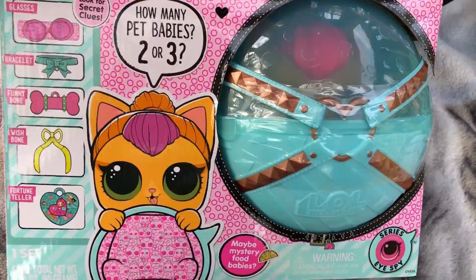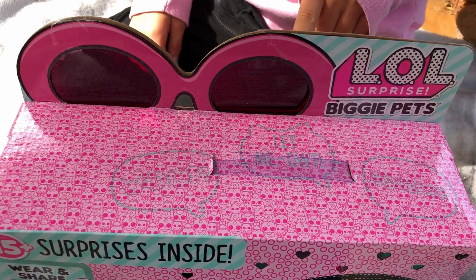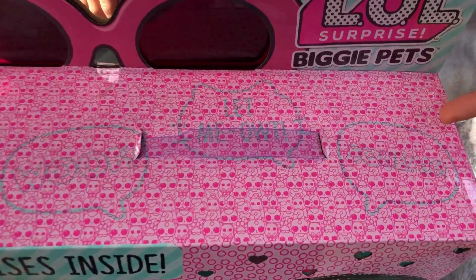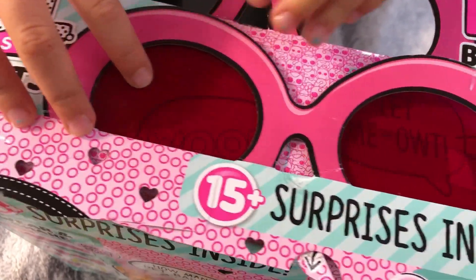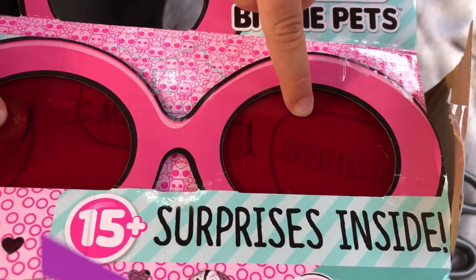Okay, let's open it! First thing I'm gonna do is cut out these glasses. As you can see there are some clues — this one says 'wolf,' this one says 'let me out,' and this one's a squeak.